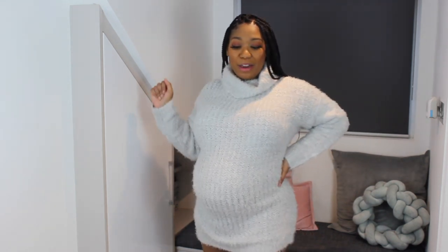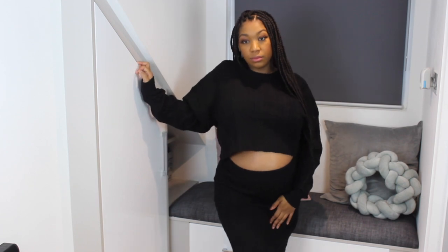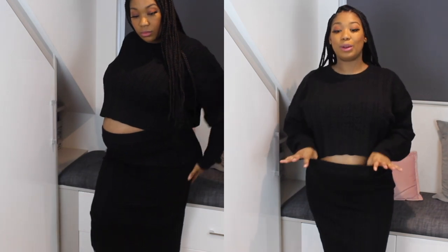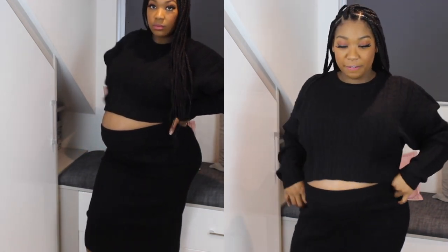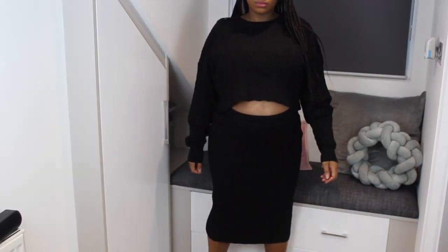These boots are definitely a keeper! Next we have this two-piece set — you know I love a co-ord, especially in the fall. It's nice and thick, sweatery material, cropped and cute. I love how comfortable the skirt is. This is perfect for Thanksgiving — you need a little bit of room to eat. I love that it can be dressed up or down: comfy with some sneakers or heels for going out to dinner. This is so comfy — this is why I love fall!